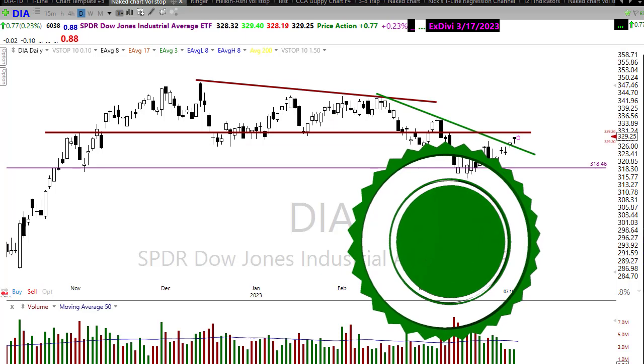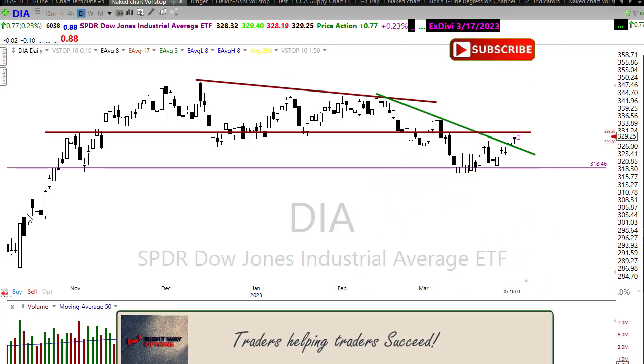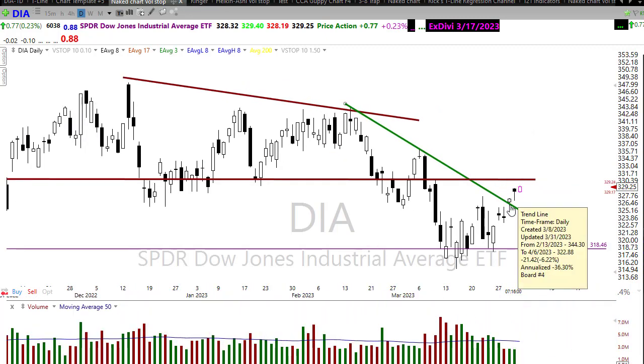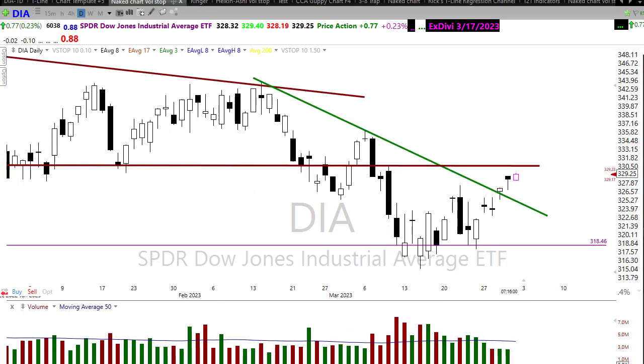Good morning once again everyone. Let's take a look at these charts and see if we can figure out how we might want to approach the market for today. We had a pretty good day yesterday — the bulls gapped the market up, then the bears pushed it all the way down and filled the gap, and then the bulls came back in and ground us back to the upside, leaving an interesting price pattern on the Diamonds. Two days in a row now we've had a hanging man pattern, which can sometimes be a bearish pattern.